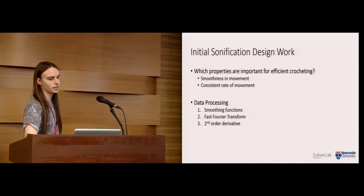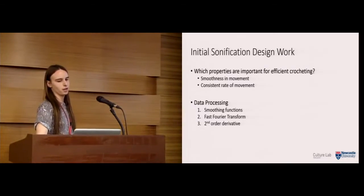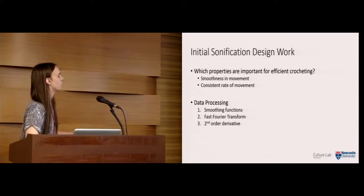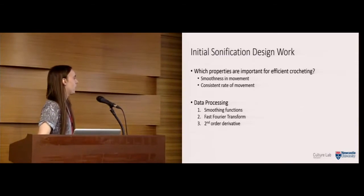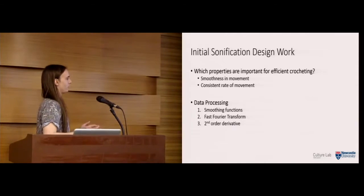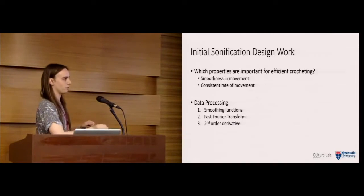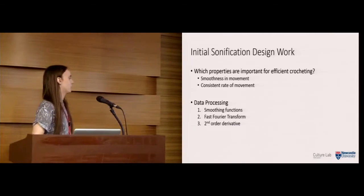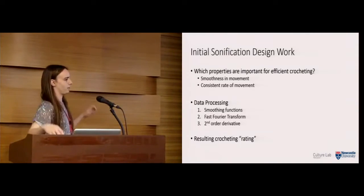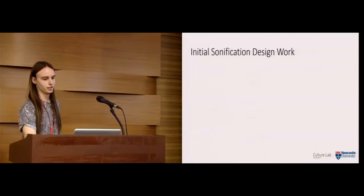Using raw data from the accelerometer and gyroscope, we performed some smoothing functions to see the difference in smoothness across participants' crocheting, performed a fast Fourier transform to see how much high-frequency content was in the data — indicating sporadic movement — and also a second-order derivative to see where big changes were. We then came up with a simple crocheting rating that we could apply to the sonifications.